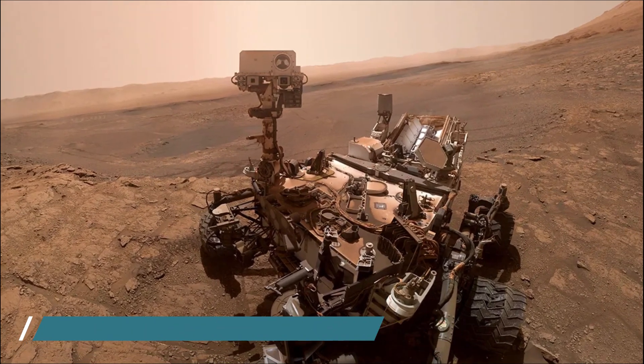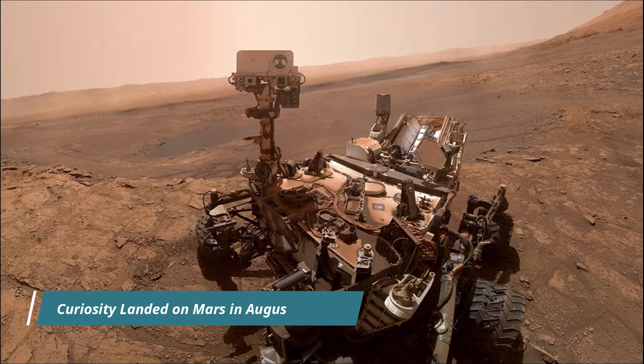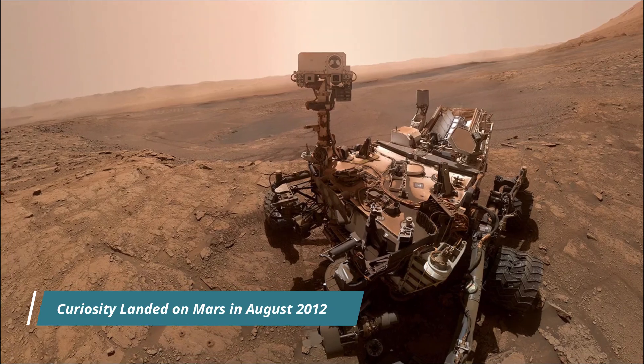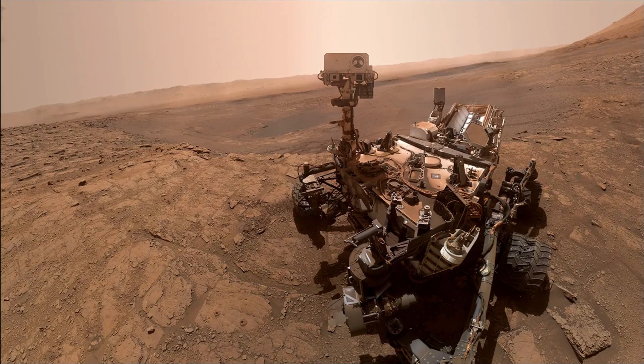NASA's Curiosity Mars Rover is a car-sized robotic explorer on Mars, part of the Mars Science Laboratory mission. It landed on Mars in August 2012 and has been exploring Gale Crater and Mount Sharp, searching for evidence of past habitability and the presence of organic molecules. The mountain is inside Gale Crater, formed by an ancient asteroid impact.